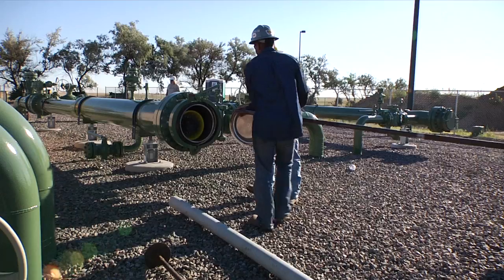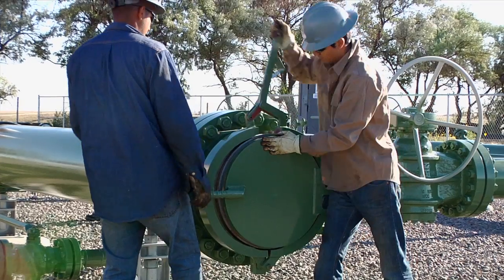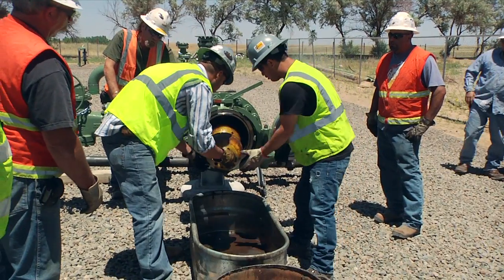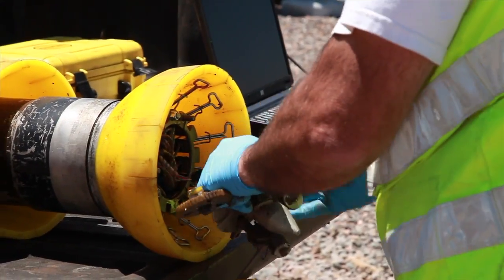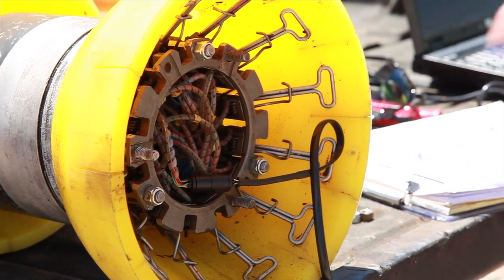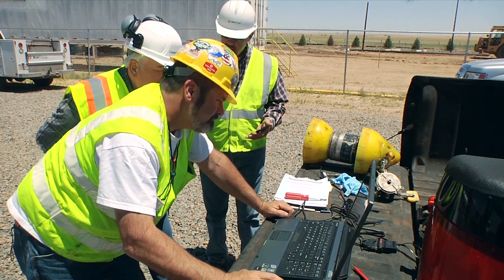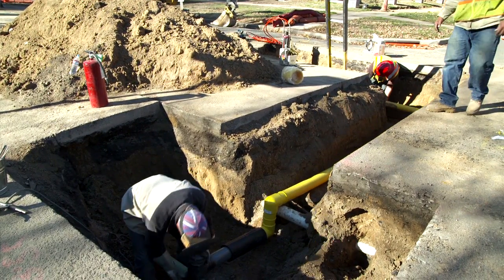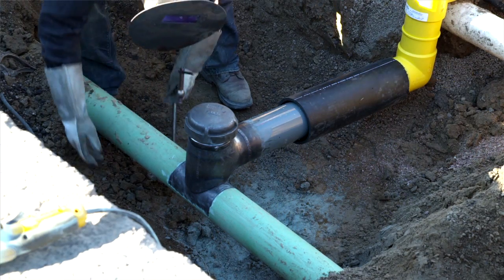We're applying some of the technology we've used on the transmission side — what we call the smart pigs — to do inline inspection on some of our intermediate pressure lines. That gives us more data about the corrosion, the extent, and the integrity of those lines, where we might not be able to use any other technology. That helps us understand where we should focus our efforts, where the highest risk is, and at what time frame — allowing us to spend money wisely, targeting it in the right places at the right time.